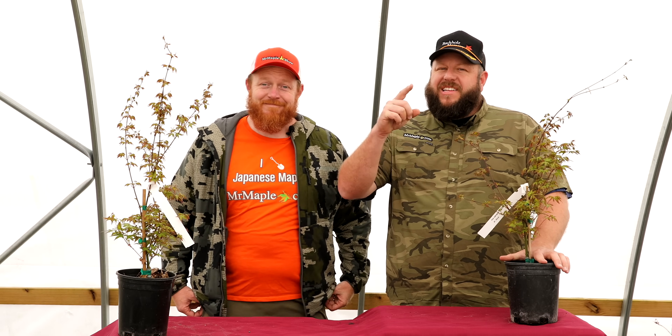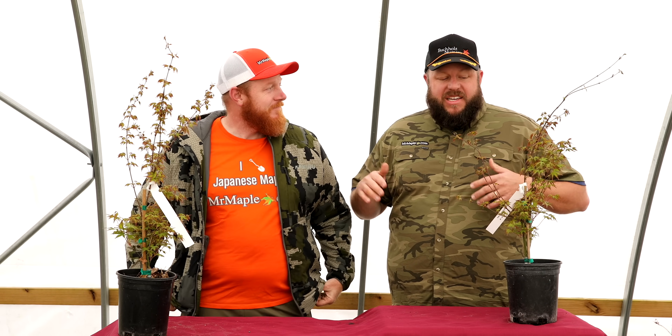Ahoy y'all, let's set sail for the 10 at 10 for March 28, 2024. We've got the Maple Brothers, Matt and Tim. These trees get listed today at 10 a.m. Eastern Standard Time on MrMaple.com — the family maple business that ships trees directly to your door with over a thousand varieties of Japanese maples. If you haven't already subscribed to this YouTube channel, there's constant maple content.